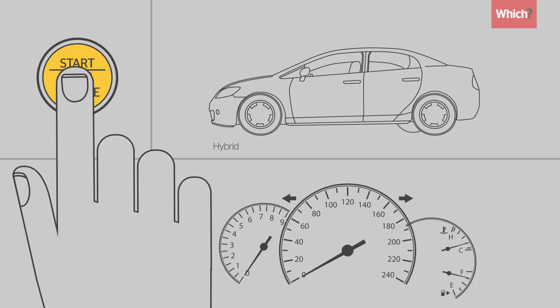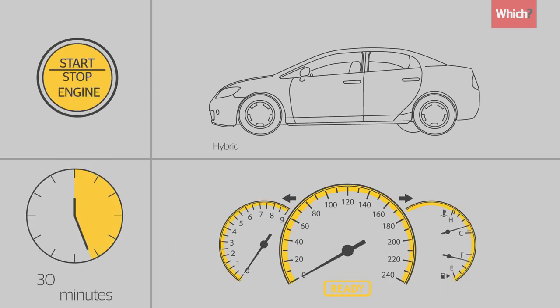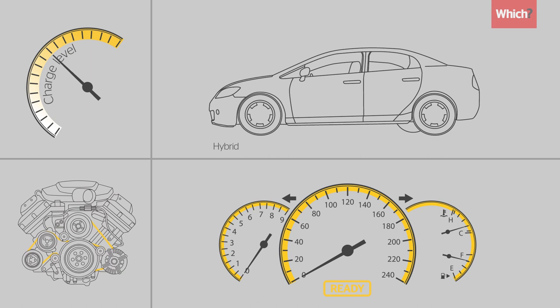If you have a hybrid car, leave it in ready mode for at least half an hour. The engine may come on to help regenerate the battery.